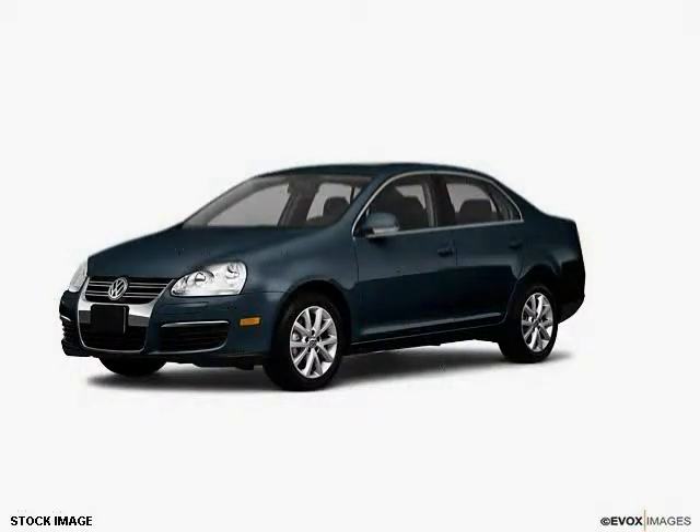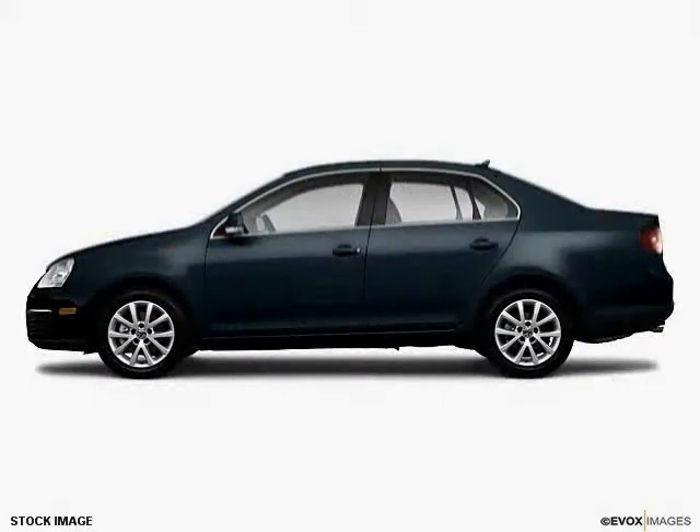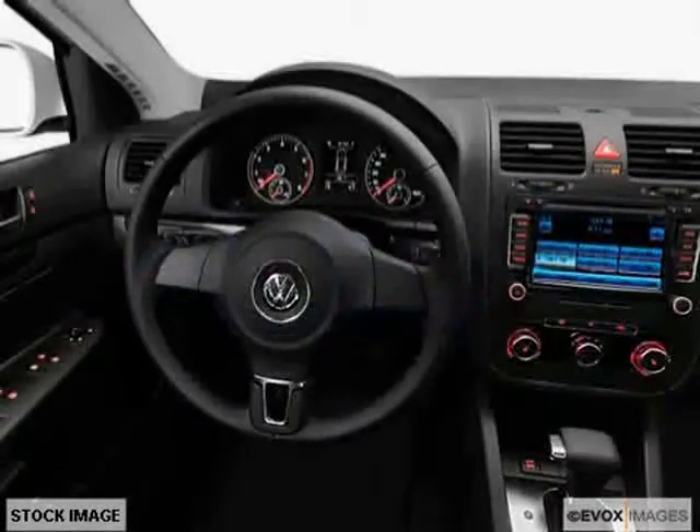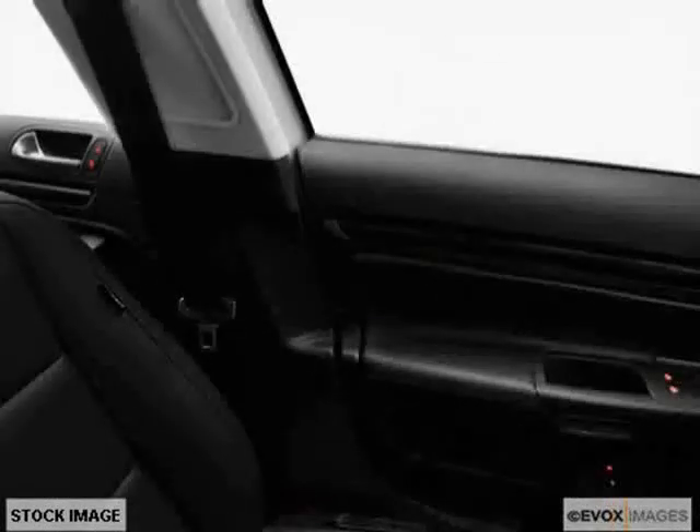This 2010 Volkswagen Jetta is equipped with heated passenger seat, heated driver seat, air conditioning, power mirrors, power sunroof, heated outside mirrors, traction control system, adjustable lumbar seats, dual airbags, anti-lock braking system, side impact door beams, and side airbag system.